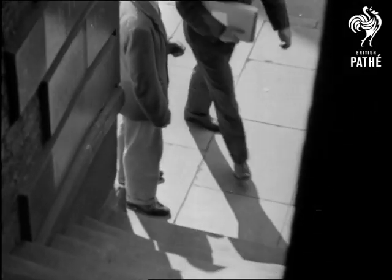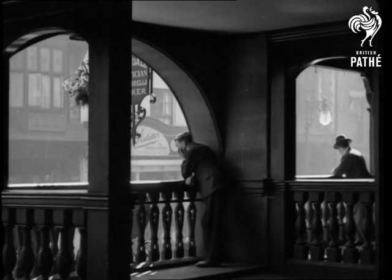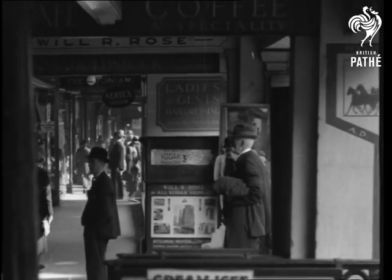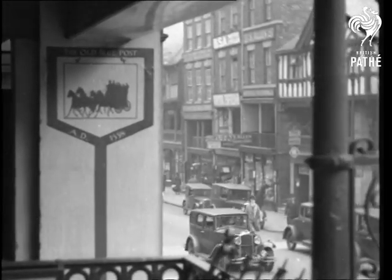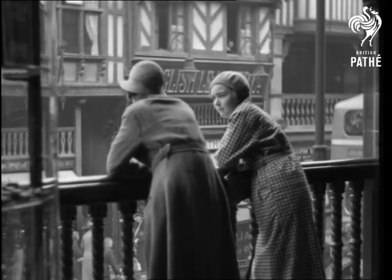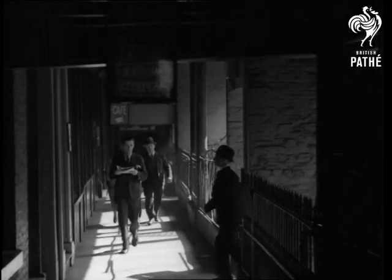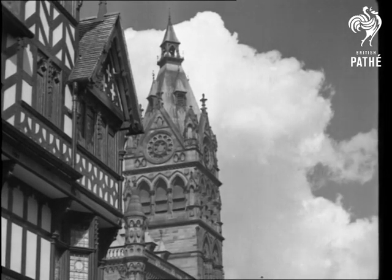Chester has one exclusive feature — its peculiar but useful Rows. Approached by steps from the street, there are continuous galleries formed as it were by the ground floor ceiling and covered by the story above. At the back are lines of shops, whilst the front is open to the street and protected by balustrades. They have utility as well as picturesqueness, for the good citizens can shop without regard to the weather. The origin of the Rows is really a mystery which has led to many controversies among antiquarians.